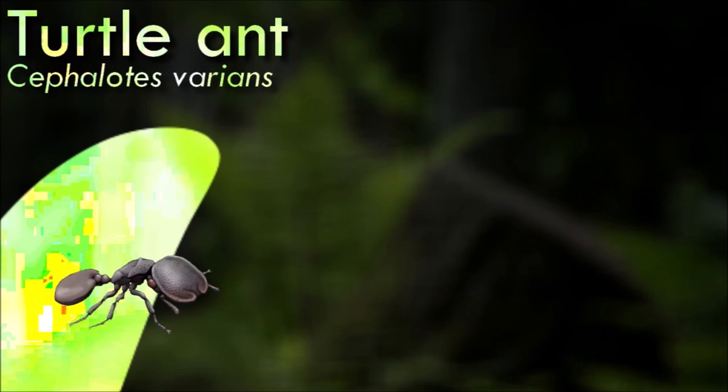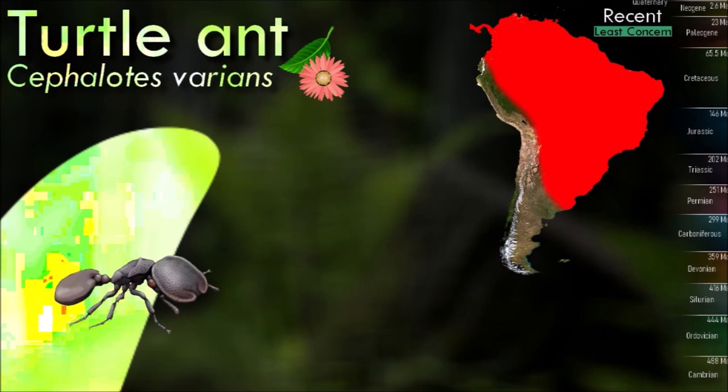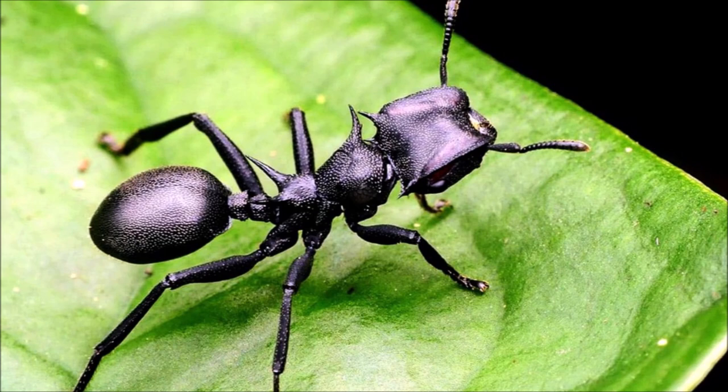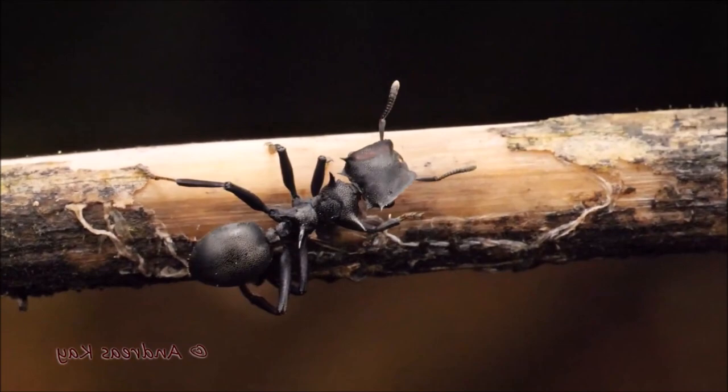The most distinctive feature of turtle ants is their specialized head, which is flattened and expanded. It acts as a protective shield and allows them to navigate narrow crevices and move through dense vegetation. They have large mandibles that they use for various tasks, including defense and foraging. They are primarily herbivorous and feed on plant exudates, such as nectar, sap, and honeydew. They have a mutualistic relationship with scale insects and aphids, which produce honeydew that the ants consume.